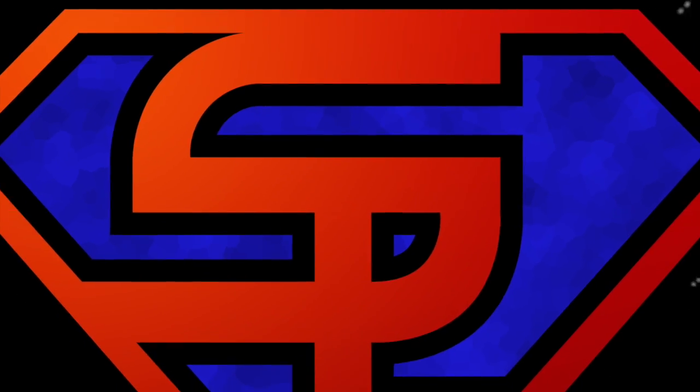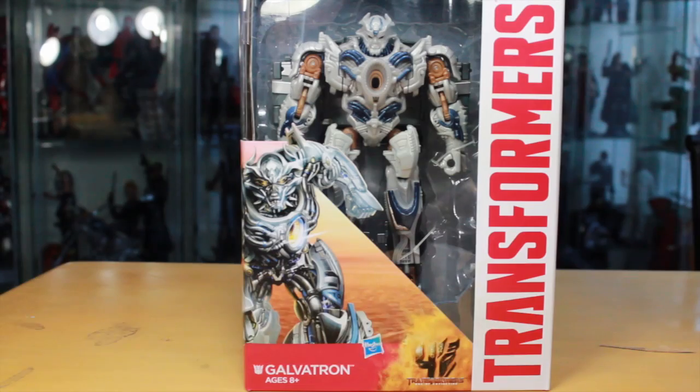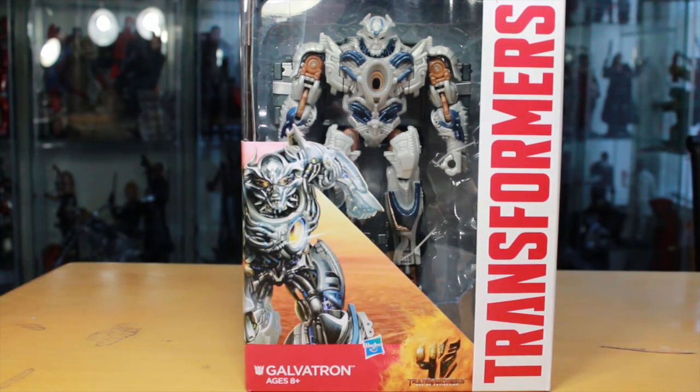What up, big kids? Here's your big review: the Transformers Age of Extinction Voyager Galvatron movie figure.